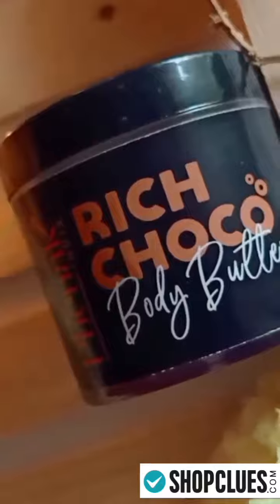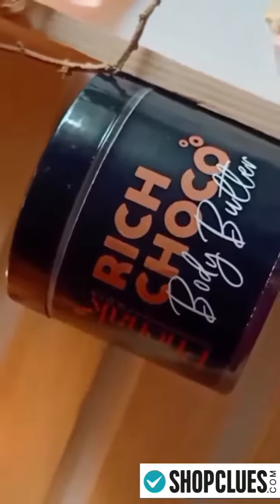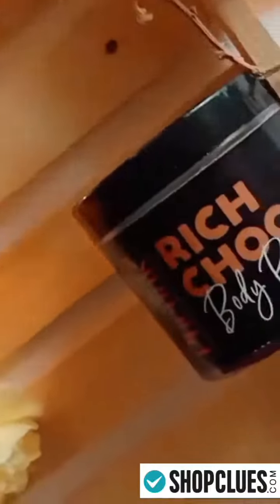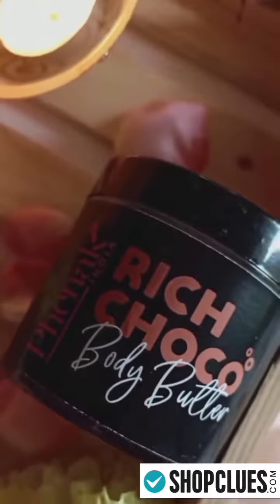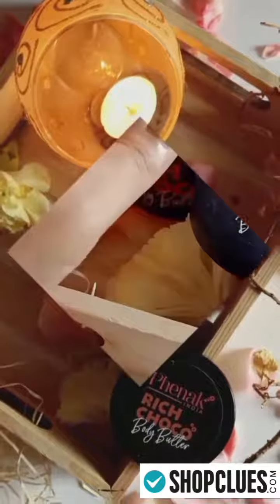Phenak India Rich Choco Body Butter is a staple item for my skin after every bath. This rich body butter is handmade with the goodness of cocoa butter, coconut oil, almond oil, and olive oil. It has a delicate but truly exciting fragrance of chocolate in it.